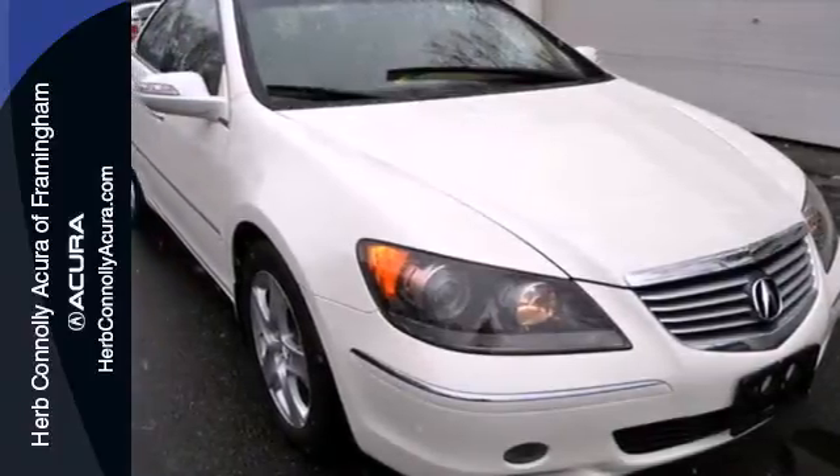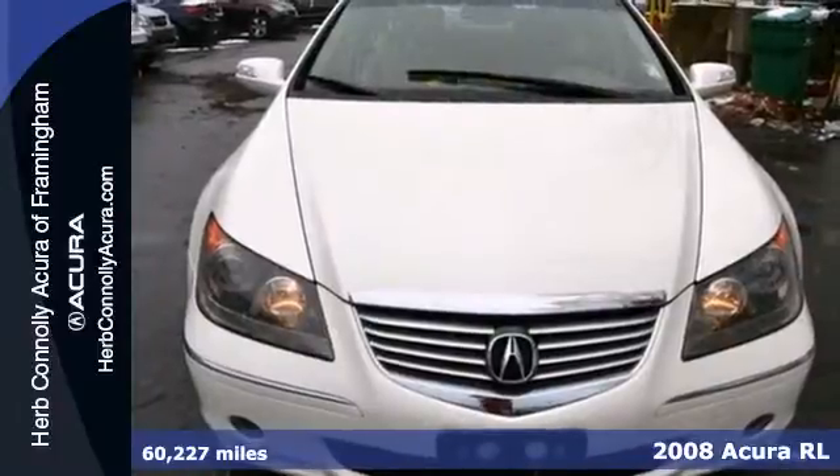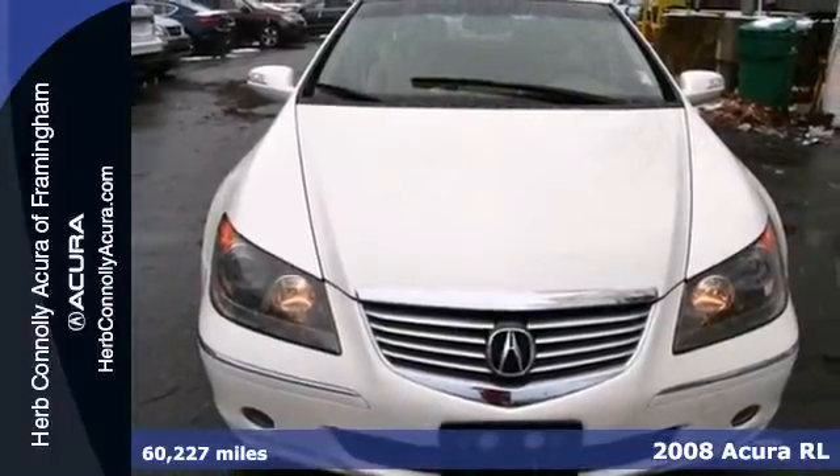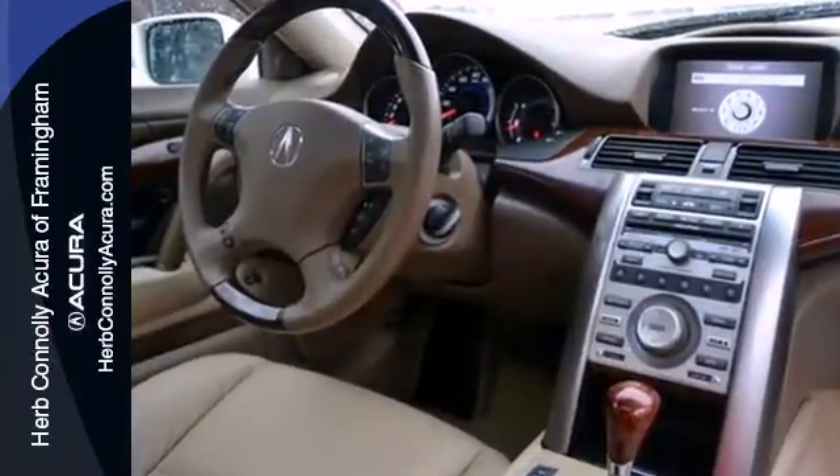Here's a 2008 Acura RL. Standard amenities in the 2008 RL include Bluetooth, power heated mirrors, Xenon headlights, and a premium AM FM CD MP3 Bose audio system with steering wheel controls.